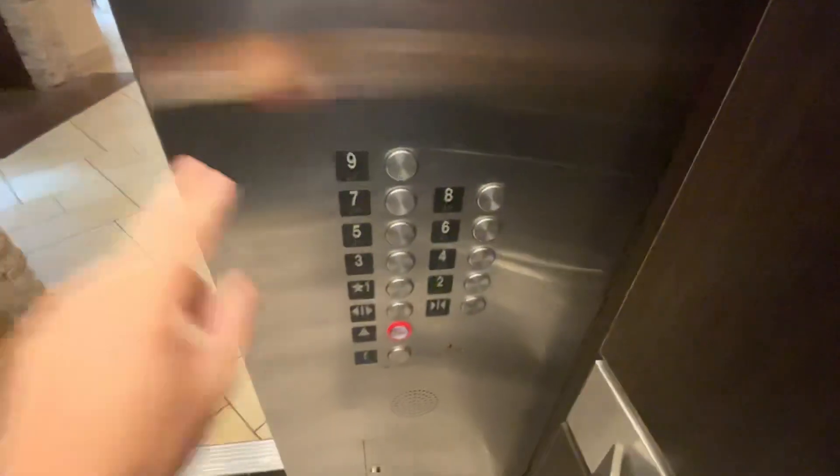Here's my fourth video of elevator bank number two at the Embassy Suites Nashville, 10th Century Boulevard. Let's hang on real quick.